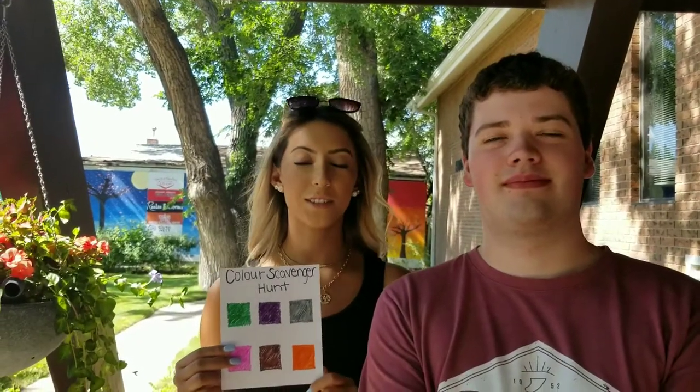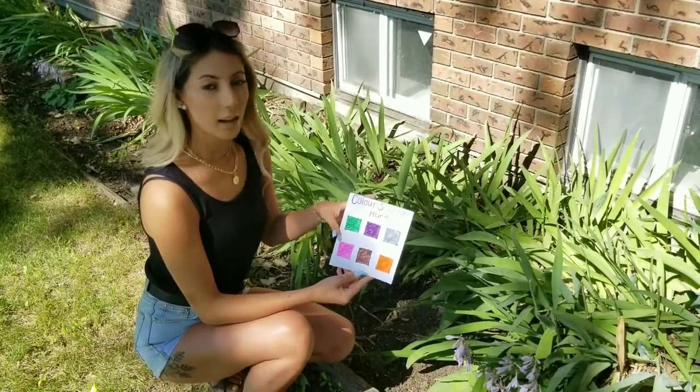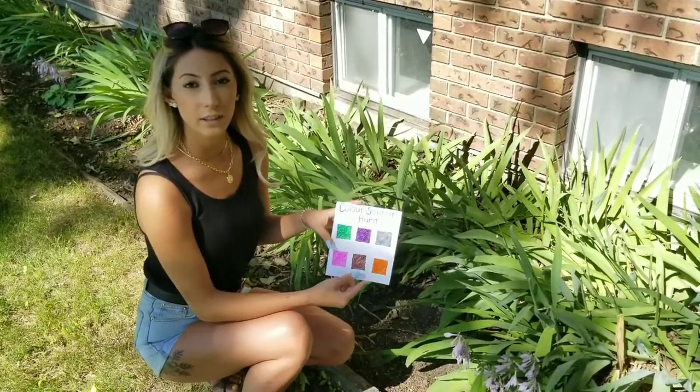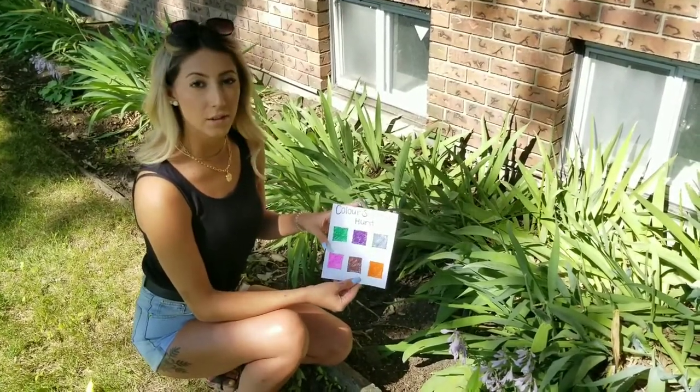Hi Shonovan, welcome back to Toddler Tuesday. Today we're going to be going on a color scavenger hunt. What you're going to do is you're going to make a color board like the one I have here with different colors. Then you're going to go and walk outside and try to find natural items that match the colors.